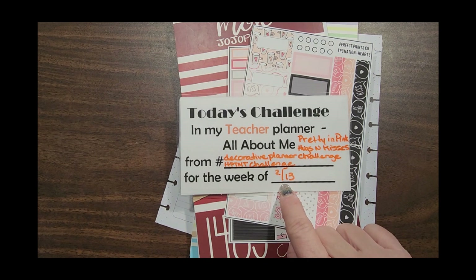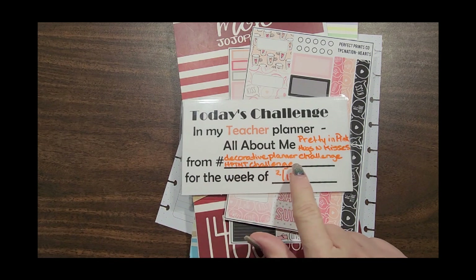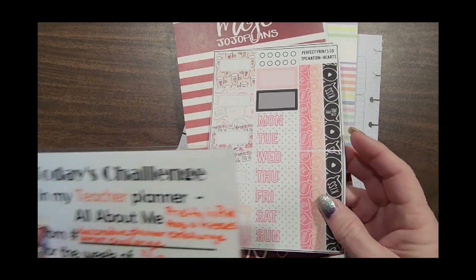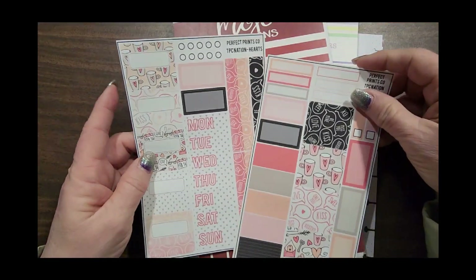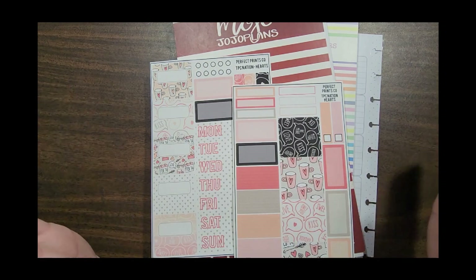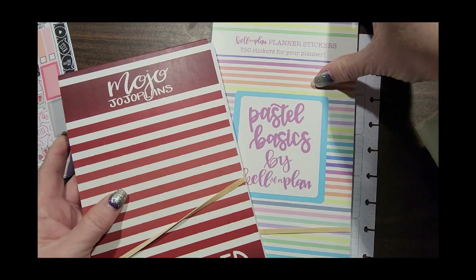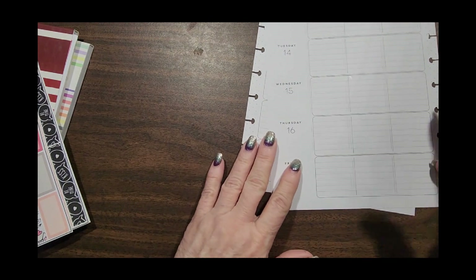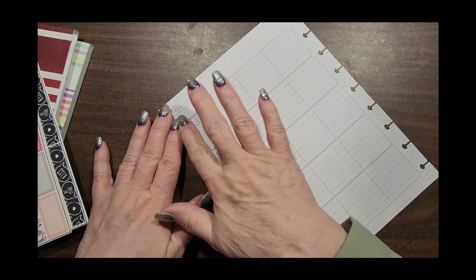The challenge we're going to be accepting today is called 'Pretty and Pink and Hugs and Kisses' for the week of 2/13, Valentine's week. We're accepting those challenges from Decorative Planner Challenge and HP T&T Challenge. Today I'm going to be using stickers from Perfect Prince Co, the TBC Nation style academic style sticker pack, MojoJojo Plans, Cal of a Plan, and that's probably most of it.